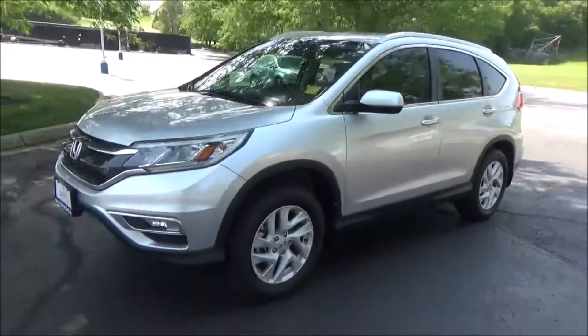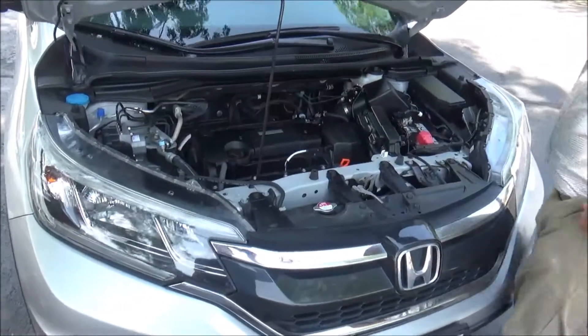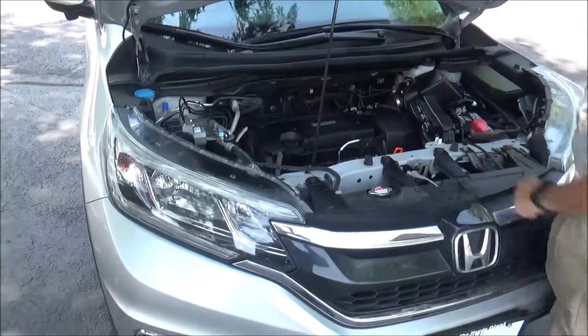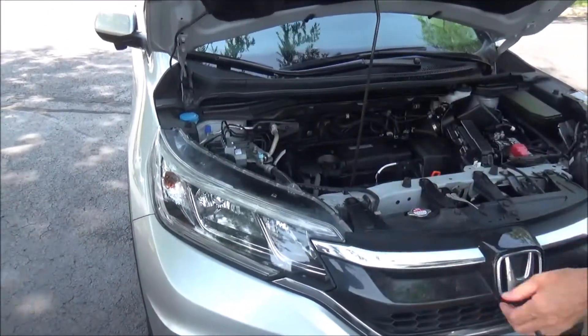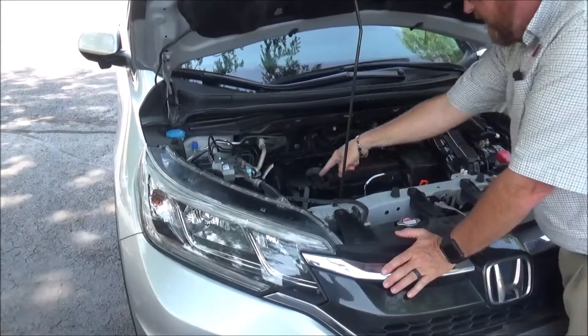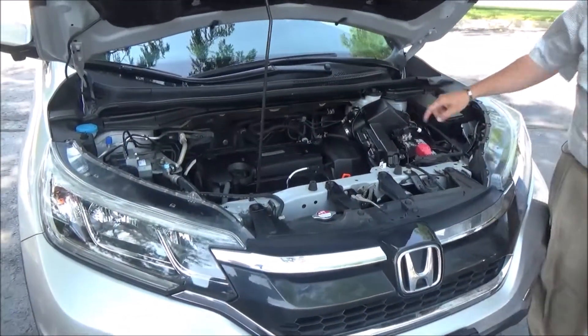Under the hood we have the 2.4 Earth Dreams i-VTEC four-cylinder motor. The CR-V is all-wheel drive — it's front-wheel drive all the time but will displace power to the rear in all-wheel drive. It has four-channel independent ABS brakes for safety, reservoirs for washer fluid, engine coolant, and power brakes, an insulated dipstick, oil fill, maintenance-free battery, sensory-located fuse box, and easy access to the air filter.